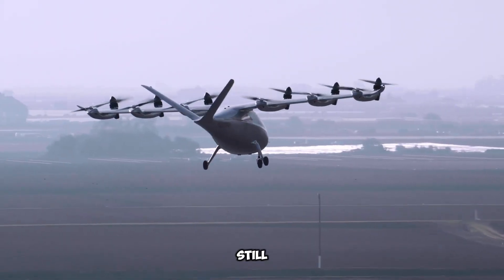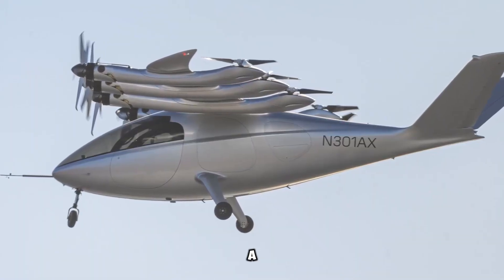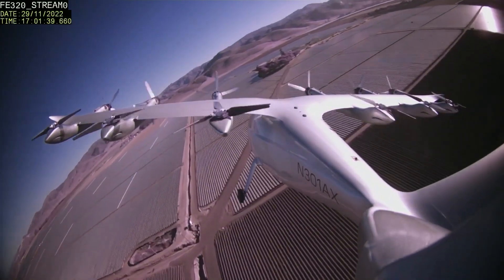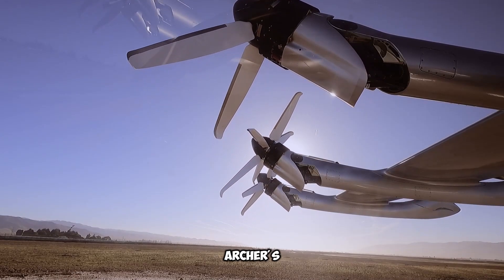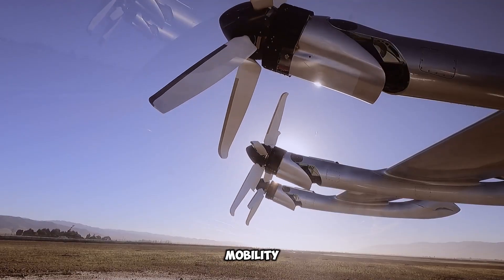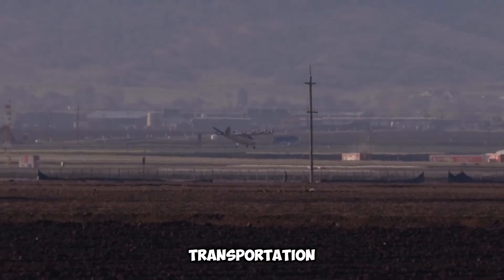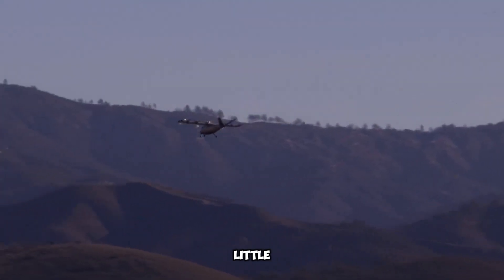Although we're still a few years away from flying cars becoming mainstream, this partnership represents a significant step forward. The combination of Stellantis' automotive expertise and Archer's innovative technology has the potential to make urban air mobility a real possibility, offering faster, greener transportation options in the future. The skies just got a little more exciting.